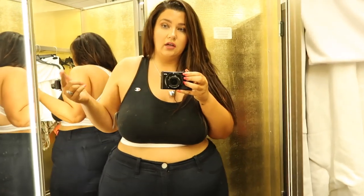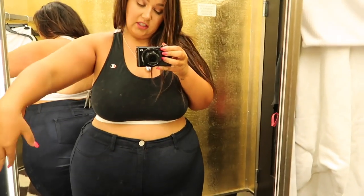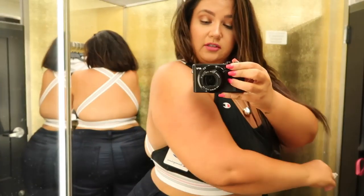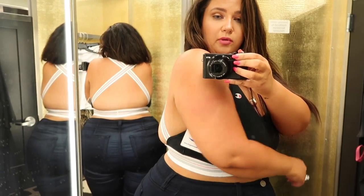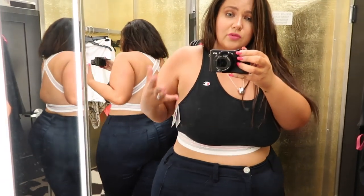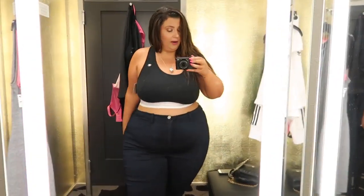Next I'm trying on this Champion bralette. I was thinking I could put it on underneath the black long sleeve t-shirt that I tried on. It's a size large and it does have like an open back with a crisscross. Even in large I do have a good bit of space and it's really comfortable. It's not gonna give me a ton of support but that's not really what this is about — this is like a bralette. I think it's really cute and it's on sale so I think I might pick it up.